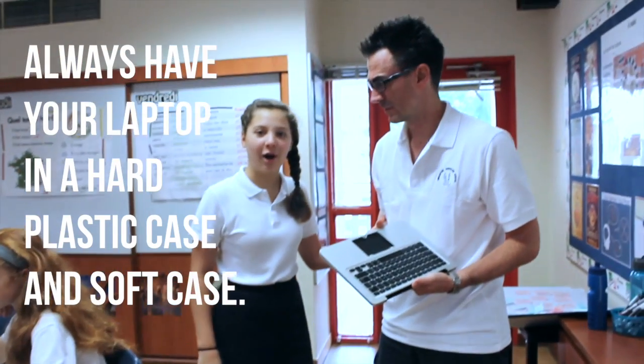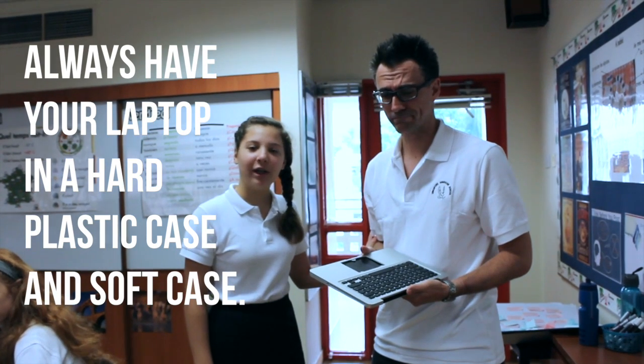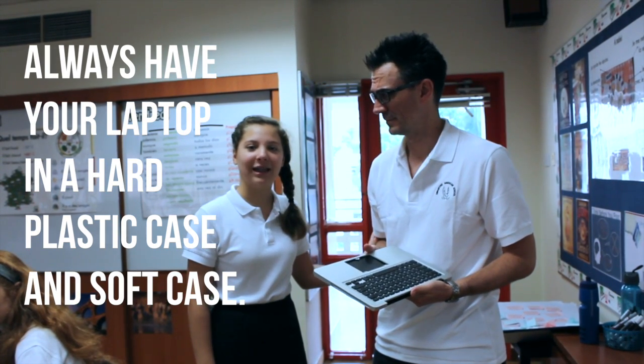Always have your laptop in a hard plastic case and in a soft case. If you need a new case, it can be purchased in the IT Tech Center.